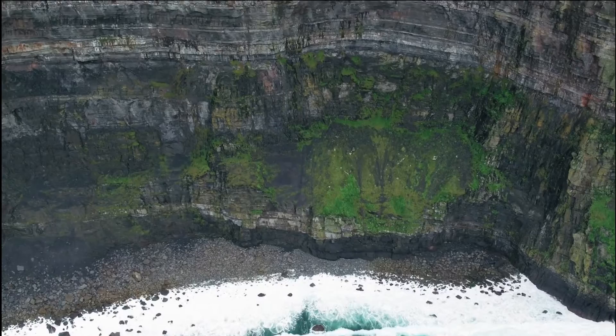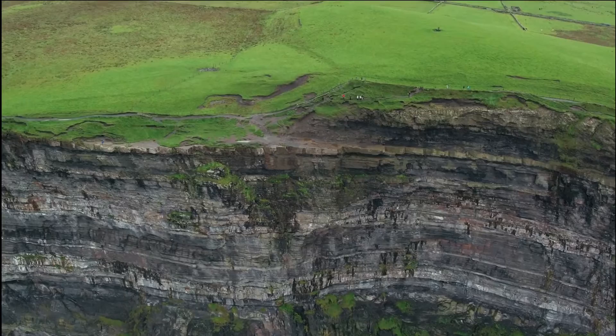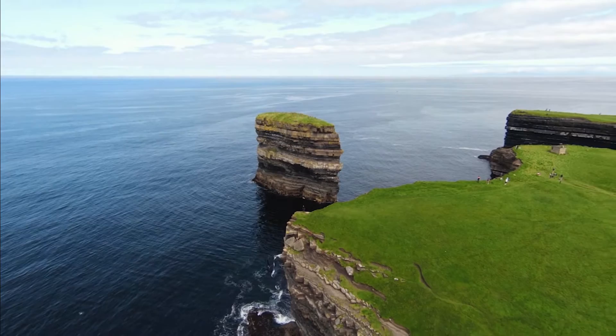Killarney National Park is part of the Ring of Kerry. The park is one of the most magical places in Ireland, with waterfalls, lakes, beautiful forests, and even castles. Hiking is probably the best way to see all of this beautiful scenery up close and personal. For example, the short hike to Torc Waterfall, which drops 60 feet from the Torc Mountains via a river called the Devil's Punch Bowl, is a great option.